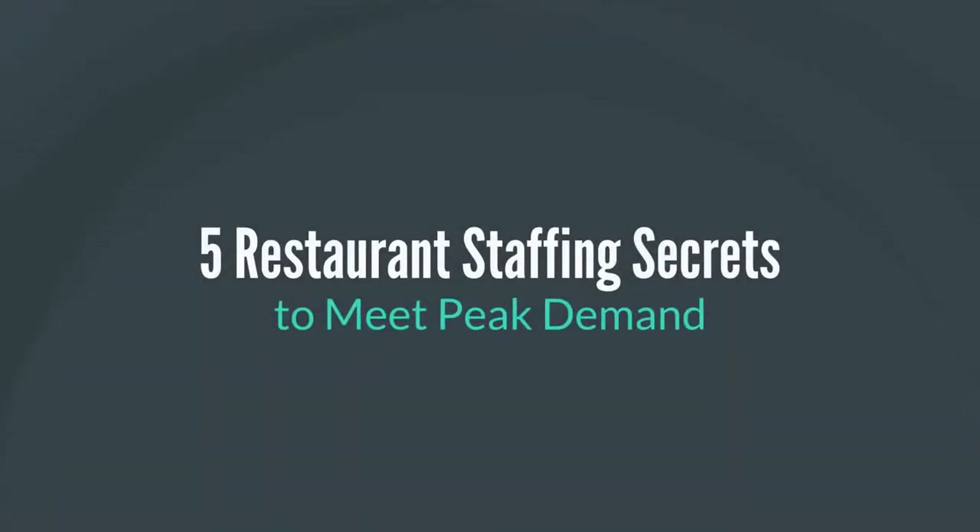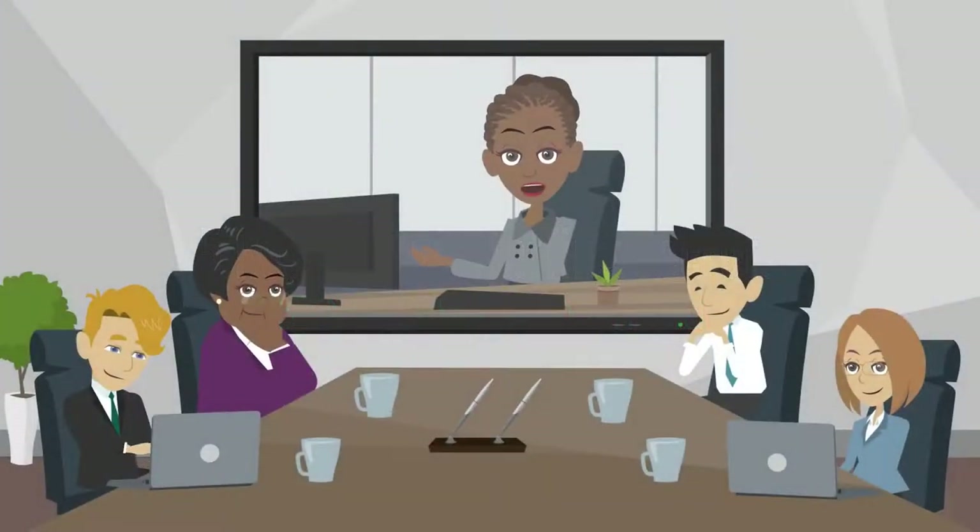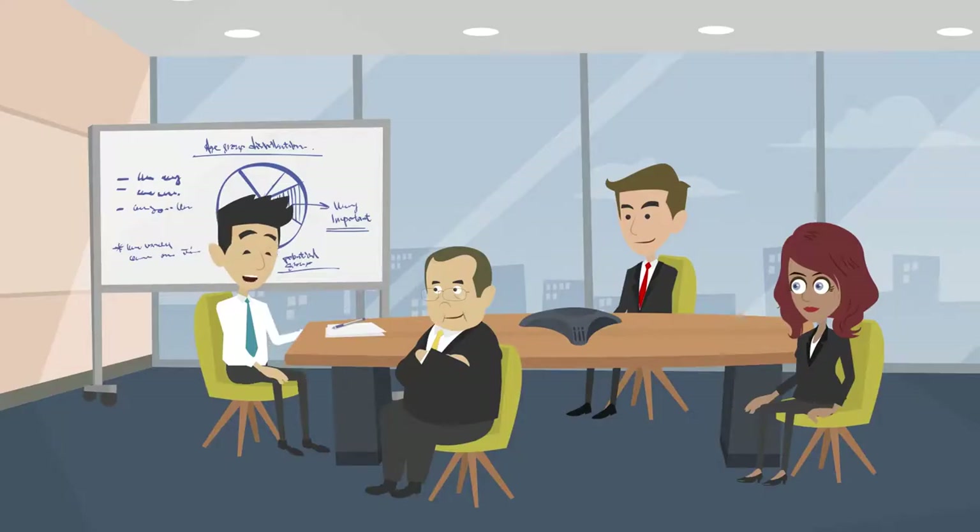5 Restaurant Staffing Secrets to Meet Peak Demand. Aside from a natural turnover rate, some establishments also need to adapt a different staffing schedule because of peak and slow seasons. Here are 5 important things to factor in on your restaurant staffing plan.